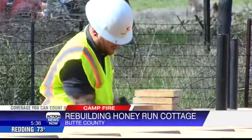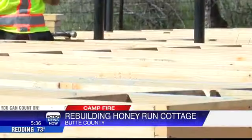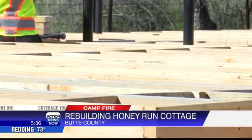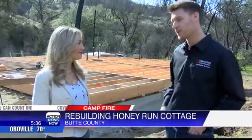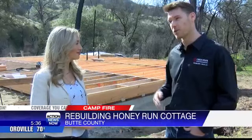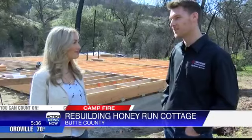Construction started with students in the Chico State University Construction Management Program, who are hands-on laying the foundation and floor framing for the cottage. "We have a wide range of student skill sets — some that have never built anything in their life, and others that grew up with it in their family business, so they've been building stuff since they were little."